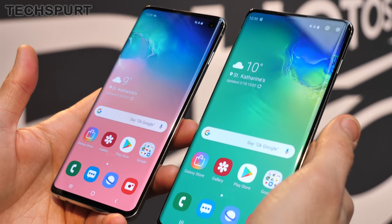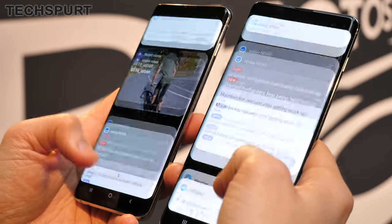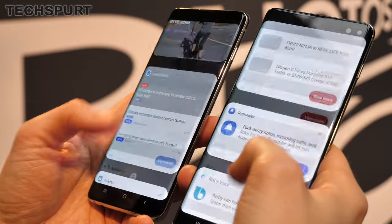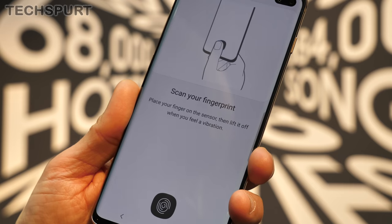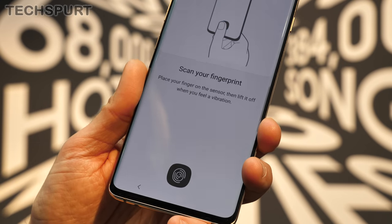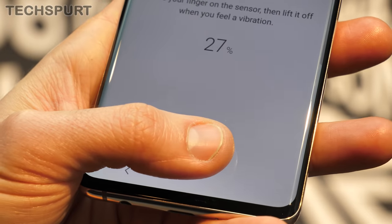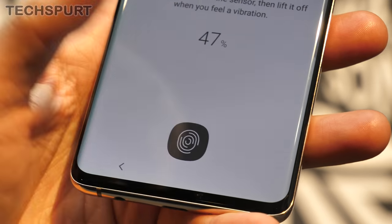As for brightness, no worries there either — both phones have a 1200 nits peak brightness, so you'll easily be able to see what's going on in an outdoor environment. The S10 and the S10 Plus both feature an ultrasonic fingerprint scanner built into the screen. This is a proper 3D sensor, so it can basically work even in rain or if your fingers are a bit greasy, and it's not fooled by 2D images, making it super secure.